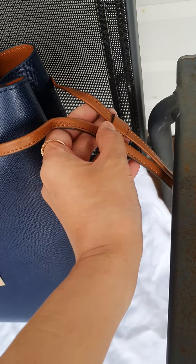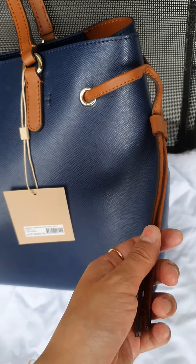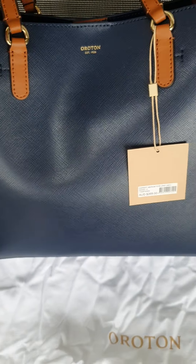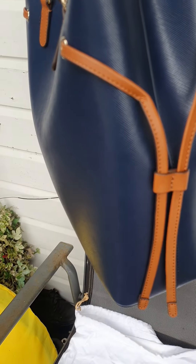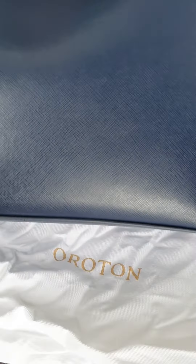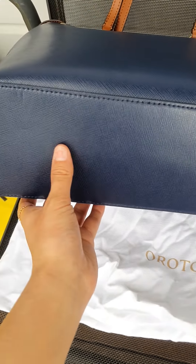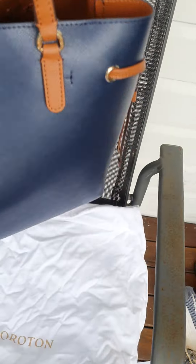I don't think I'll really use the side decoration, but I thought it's quite lovely and makes you look stylish. I would recommend this handbag. It doesn't come with any bottom feet, and I personally don't like bottom feet because it makes the handbag heavier.